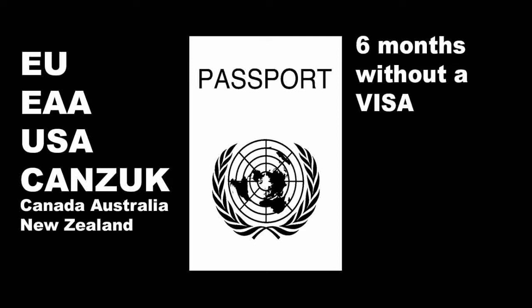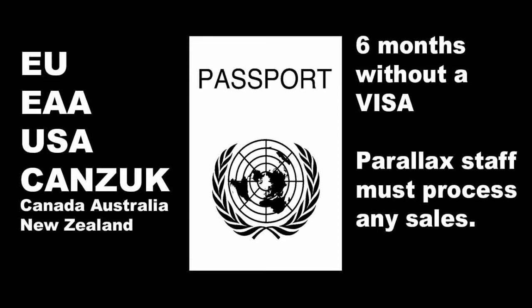This also allows you to do general business activities like attending a business event such as Parallax Art Fair to promote your work. The condition is that any sales must be processed by Parallax staff at the payment desks during the event. You can't take cash or process payments using your own card reader.